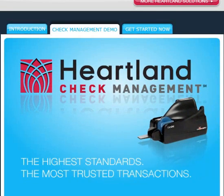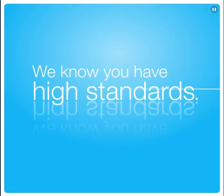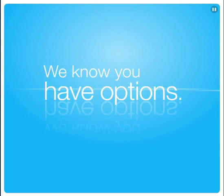Welcome to Heartland. You have high standards. That's why Heartland is offering you Heartland Check Management, the most comprehensive electronic check deposit and recovery solution available. Your time is money. We do everything to ensure your checks are processed within one day. You have options. That's why at Heartland we offer the highest standards and the most trusted transactions, making your life easier and helping your business prosper.